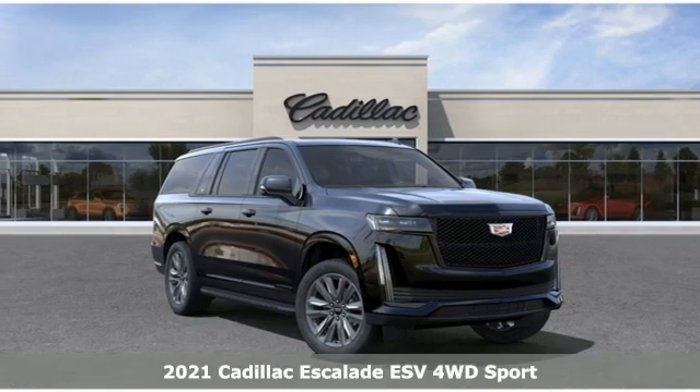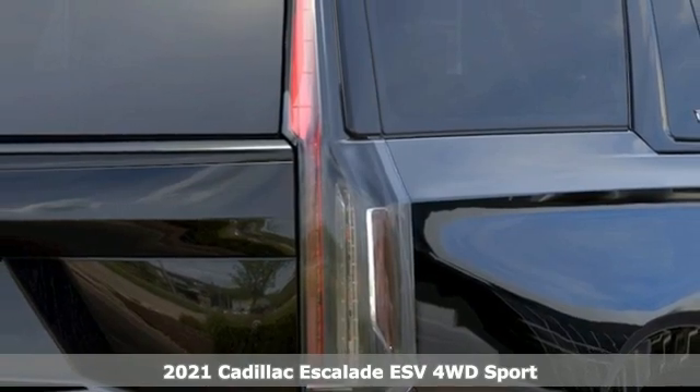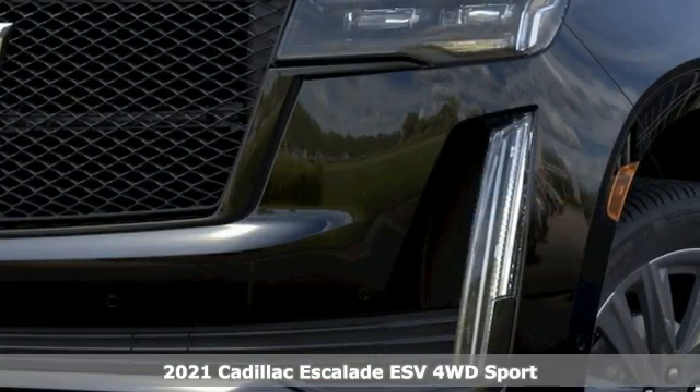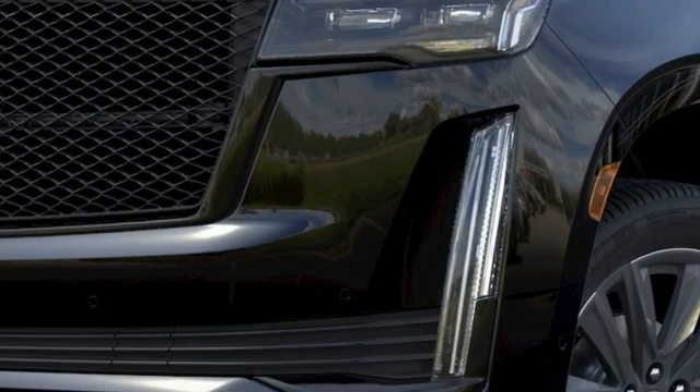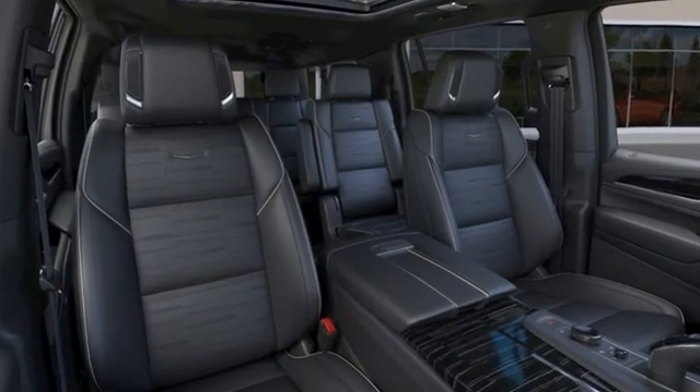It's a new 2021 Cadillac Escalade ESV. It stays true to its Cadillac soul, offering sophistication throughout while being everything you need an SUV to be with room galore. Plus, it offers an exciting list of features.